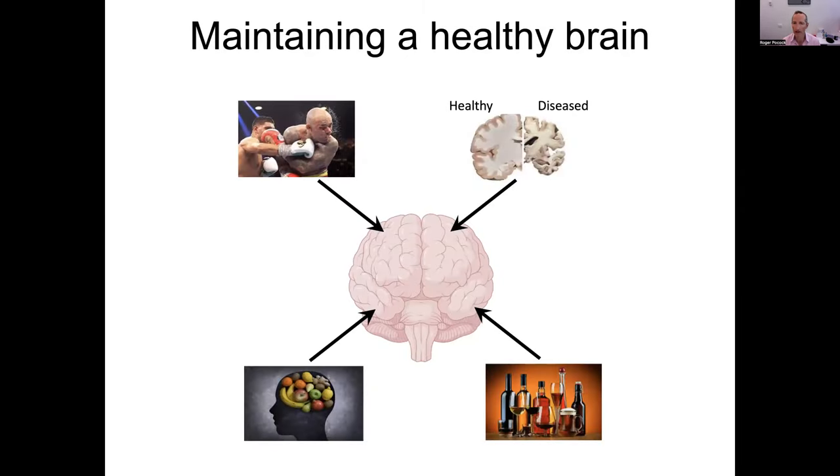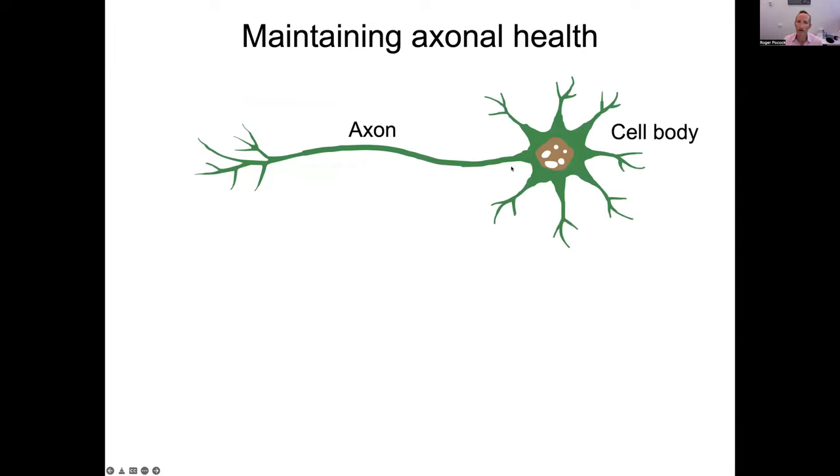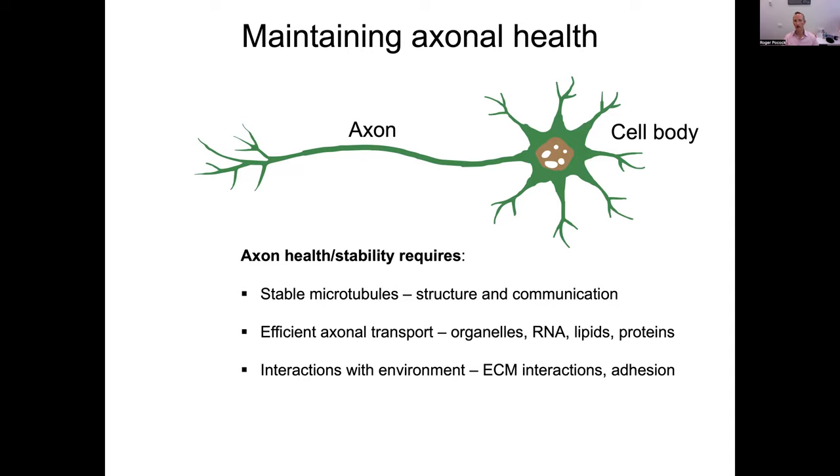Our nervous system is impacted by a variety of different insults during life — physical insults, dietary insults, and various disease states. At the level of the single cell, the axon is a very sensitive part of the neuron, essential for maintaining the health of an individual neuron and the entire nervous system. The stability and health of axons require microtubules that provide structure to the axon and enable communication along it, which is required for efficient transport of organelles and macromolecules. There are also interactions with the environment through the ECM and various adhesion molecules that maintain axon structure.